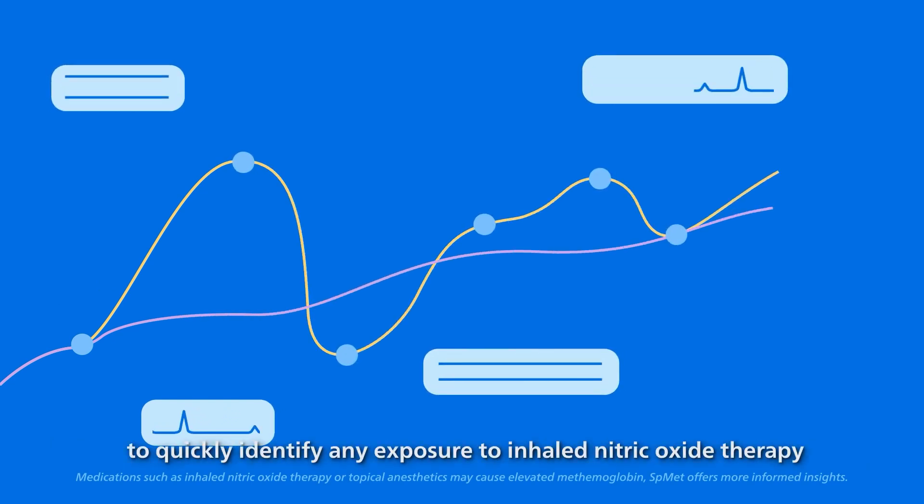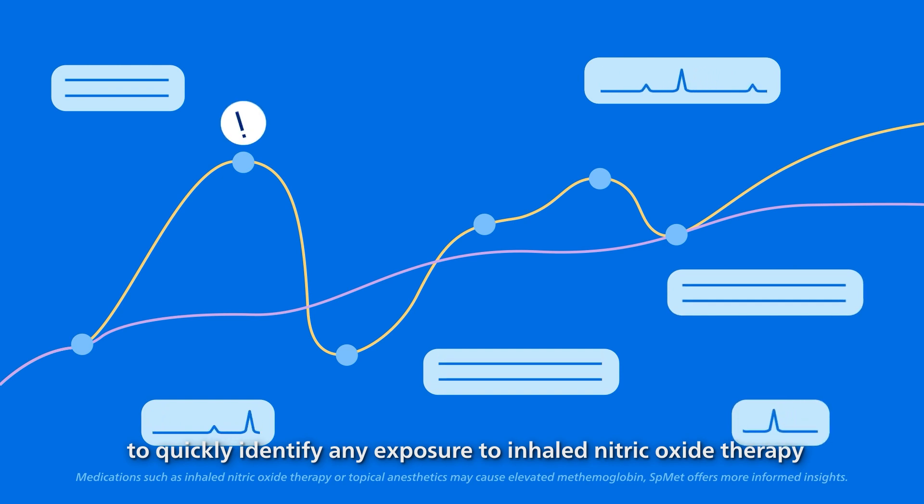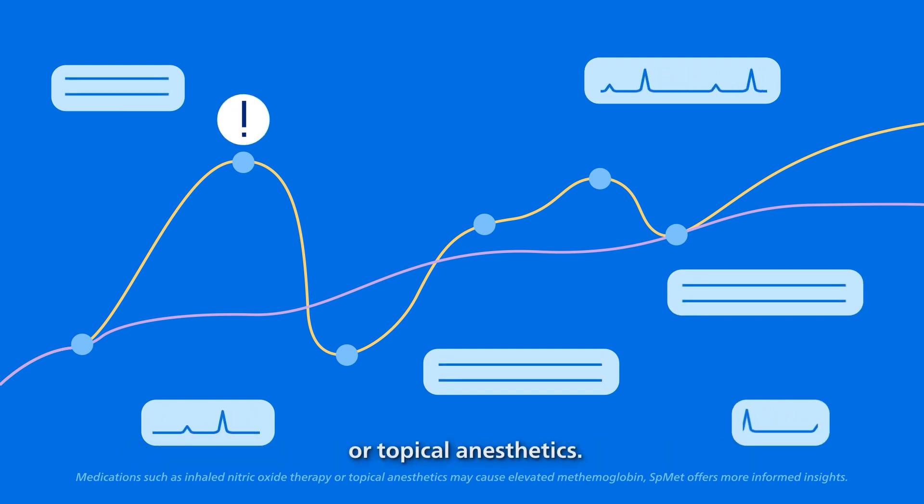And you can continuously monitor methemoglobin levels in an infant's blood to quickly identify any exposure to inhaled nitric oxide therapy or topical anesthetics.